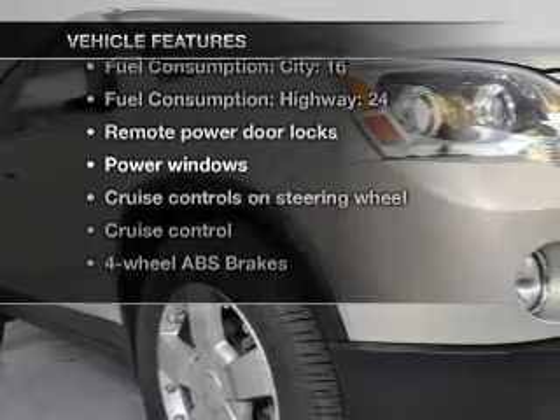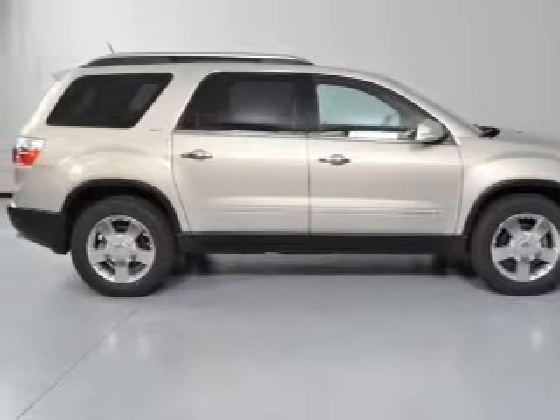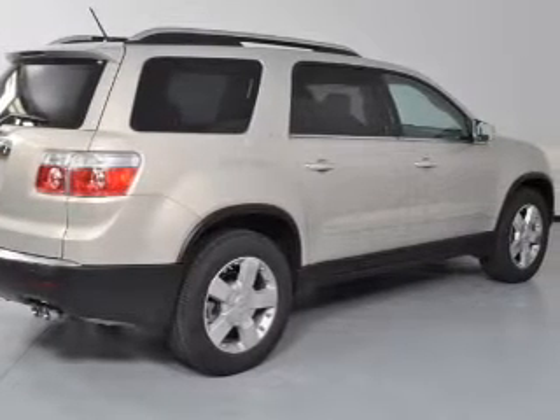Enjoy these notable features that are included in this vehicle: air conditioning, power door locks, power windows, power steering, cruise control, an alarm system, and an AM-FM stereo with a CD player.